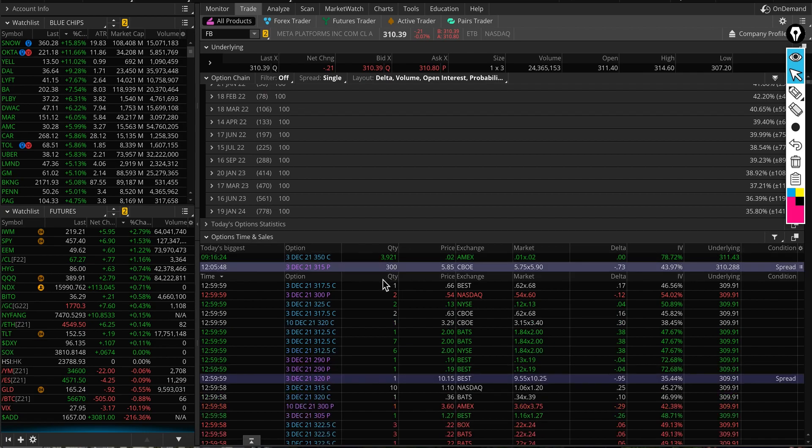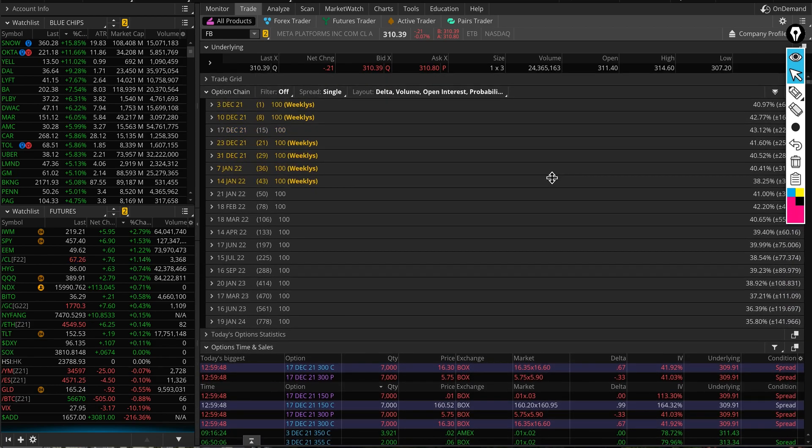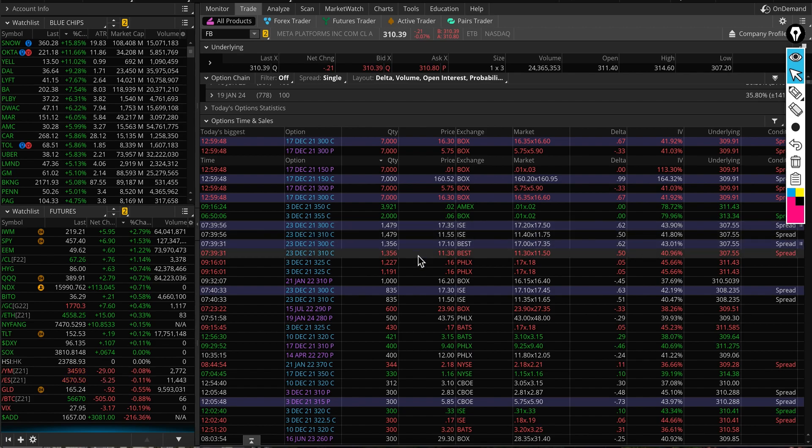Today's option activity showed 168,000 puts and 334,000 calls — more calls were traded. Looking at implied volatility, by December 31st the stock is implying a 28% move up or down, with IV at 40 — not too high for Facebook.